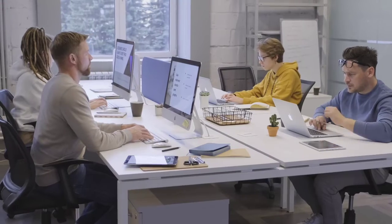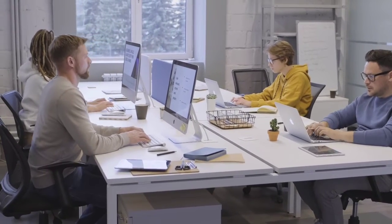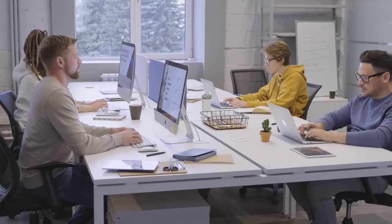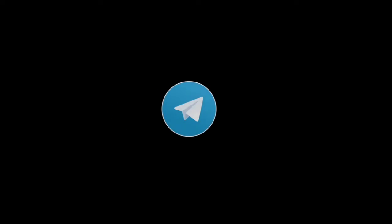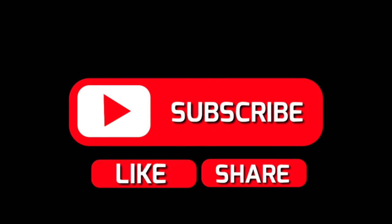In this video, we will talk about an IT software job opportunity for freshers. The application link is in the description of this video. Subscribe to our channel and let's see the details of the job information.